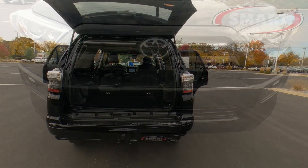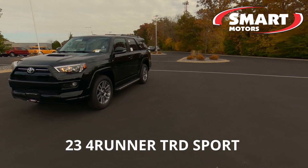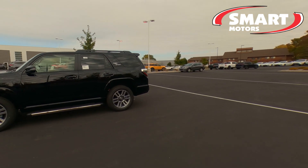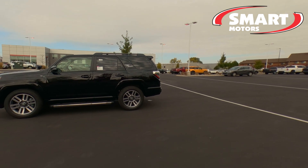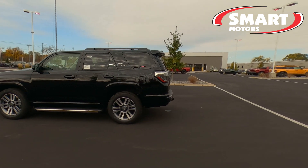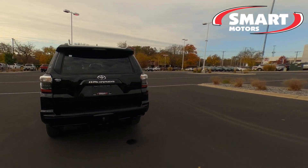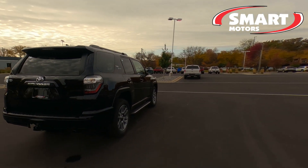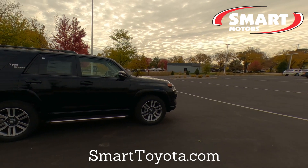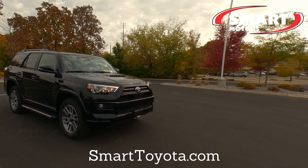That's an overview on our 2023 Toyota 4Runner TRD Sport in Midnight Black Metallic. This one is sold — as of October 19, 2022 most all of them are sold — so if you're interested in getting one, contact us right away. They're selling very fast. Give us a call and we can help you. If you liked this video, hit that thumbs up. This is Tony at Smart Toyota — thanks for watching.